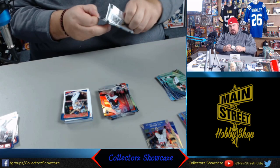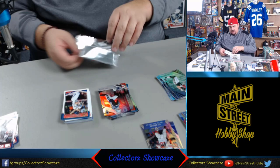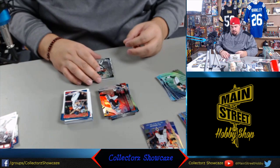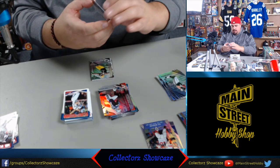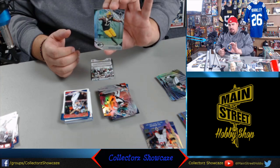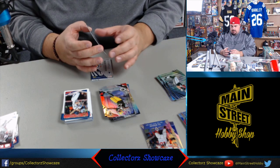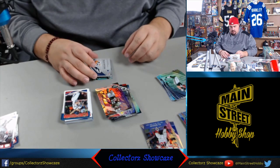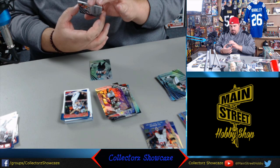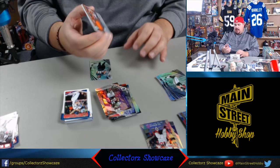This looks thick and shiny. DeVante Adams. But not our hit - I stand corrected. Robbie Anderson, numbered to 149, but a parallel. The rookie wide receiver from the Broncos, Courtland Sutton, jersey auto - no patch, but numbered to 199. We have a Courtland Sutton sighting. That's a nice card.